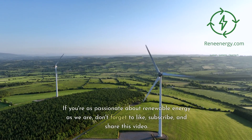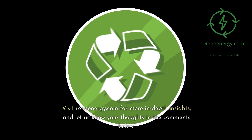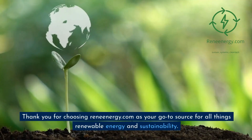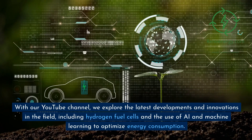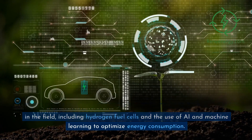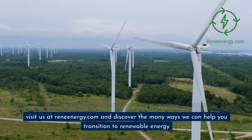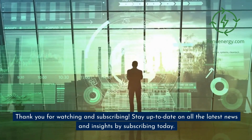If you're as passionate about renewable energy as we are, don't forget to like, subscribe, and share this video. Visit ReneEnergy.com for more in-depth insights, and let us know your thoughts in the comments below. Together, we're driving the future of clean, renewable energy. Thank you for choosing ReneEnergy.com as your go-to source for all things renewable energy and sustainability. With our YouTube channel, we explore the latest developments and innovations in the field, including hydrogen fuel cells and the use of AI and machine learning to optimize energy consumption. If you're ready to take the next step towards a cleaner, more sustainable future, visit us at ReneEnergy.com and discover the many ways we can help you transition to renewable energy. Thank you for watching and subscribing.